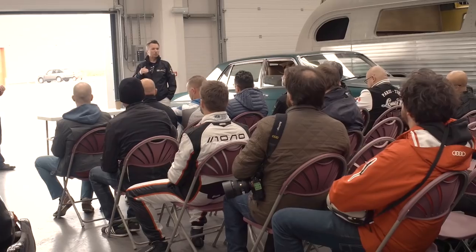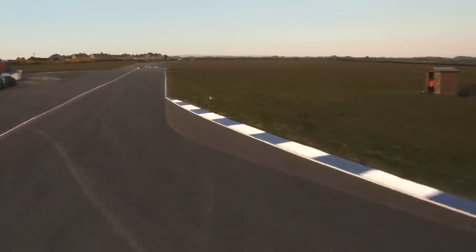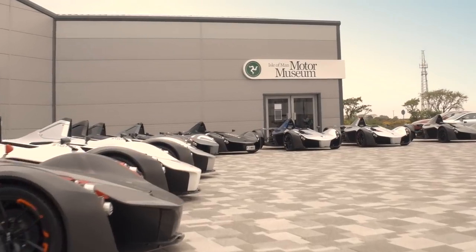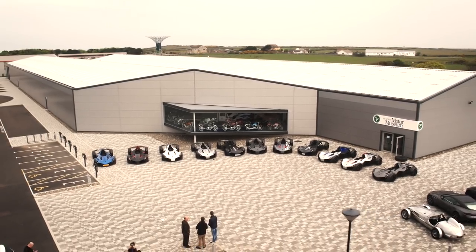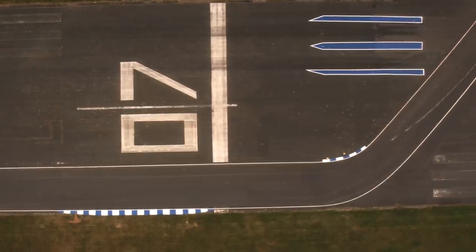Before we tackled the island, it was time for a more controlled environment for a proper shakedown of the cars. With a dozen or so Monos gathered — out of only about 70 delivered to customers, a significant percentage are here — we've come together on the Isle of Man, one of motoring's meccas, to have some amazing fun. First, we're hitting the track here at Jurby, a nice little track to get us warmed up. And then tomorrow, we're going to be driving on the TT circuit.